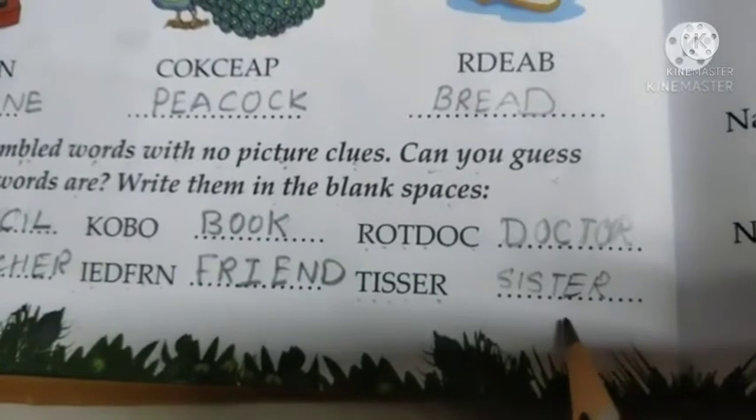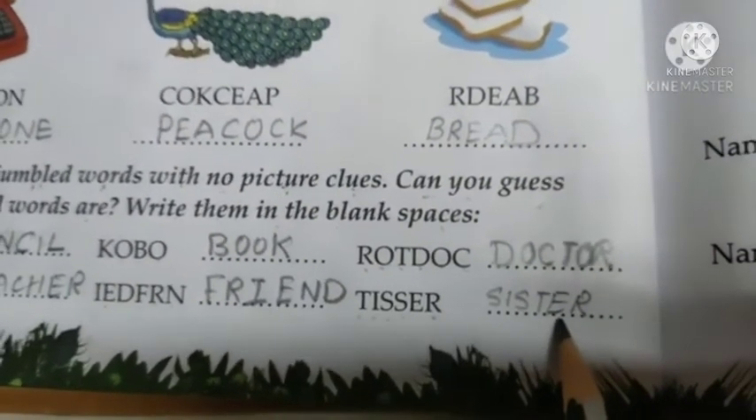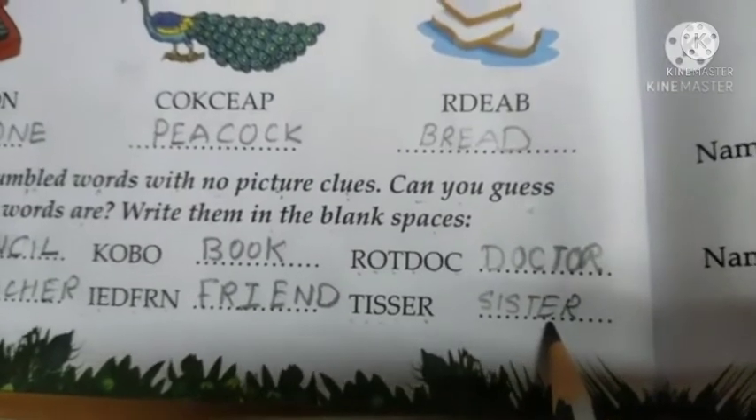Students, complete exercise B in your English language notebook and send it for collection. Bye and have a nice day.